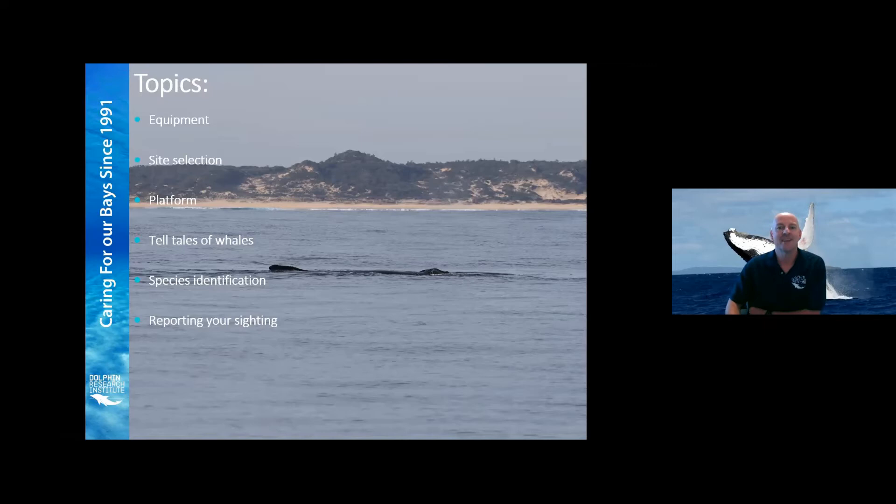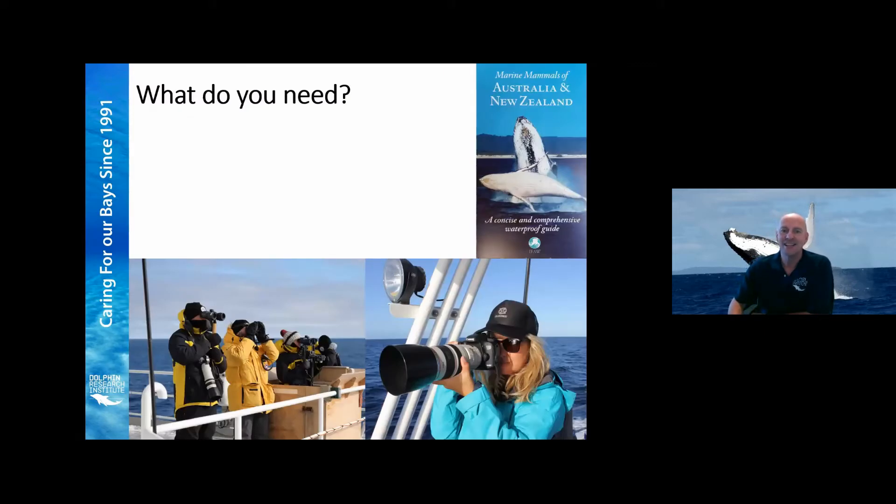First topic: what do you need? There's quite a list of things you need to take and there's a few things you probably should take. Let's start with warm clothes. As you can see in the image, those people are overdoing it a little bit for the area we work in, but it's not unreasonable to throw a few extra clothes on. Make sure you bring warm clothes and stay warm during your observation efforts.